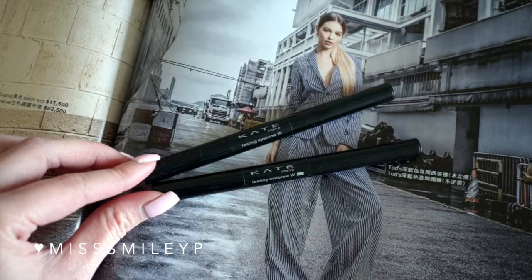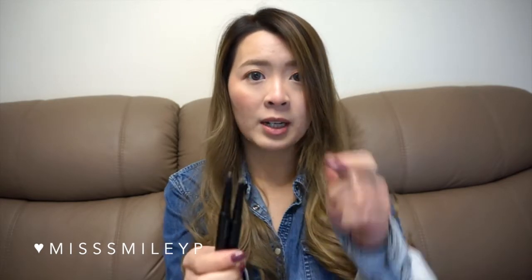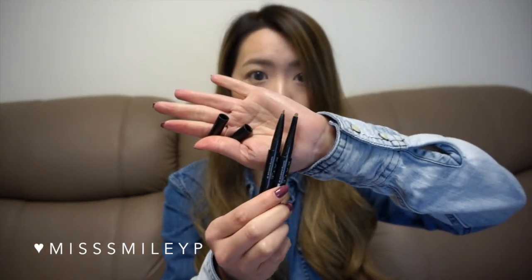For eyebrows, I have always been loving the Kate's Lasting Eyebrow Pencil. It has two ends — one side is a retractable pencil and the other side is a powder with a sponge applicator to fill in your brows. I have two here because one is an old version and recently they came out with a new thinner pencil. Comparing them side by side, you can see the difference — the new thin one is really easy to fill in edges and gaps. It's affordable, handy, and has really good staying power.